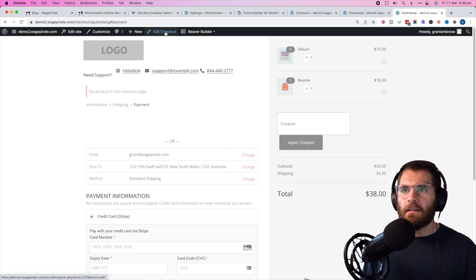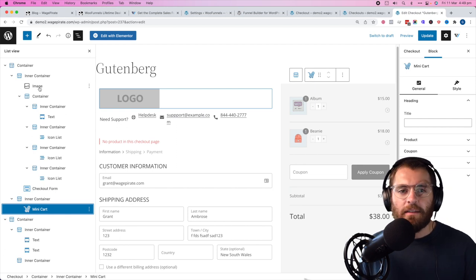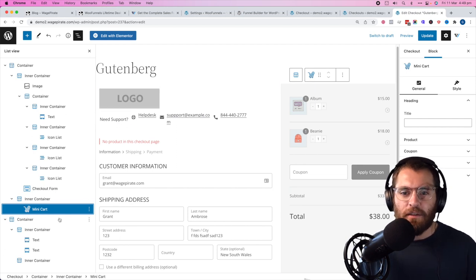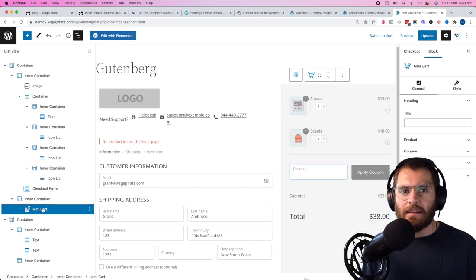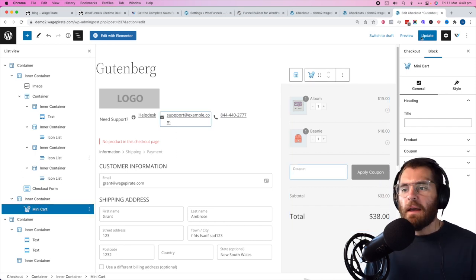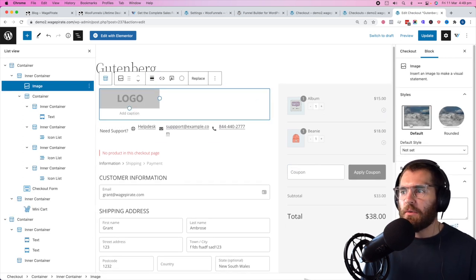If we go to edit, you can see the block tree. For Gutenberg users, you've got your blocks here, the mini cart as a SlingBlock. If you want to edit the logo, just click on it and replace it — exactly the same as a normal editor.